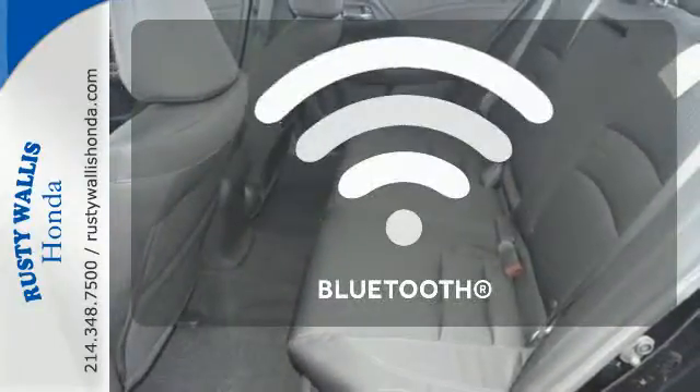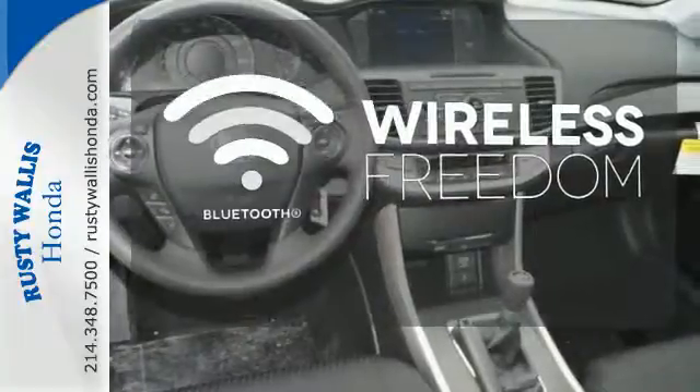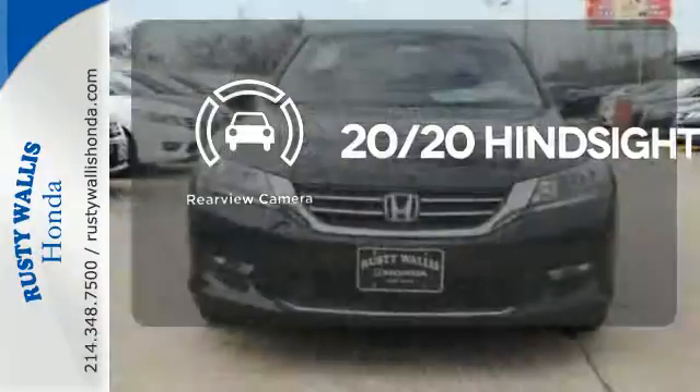Set it and forget it with the climate control. You don't have to put your life on hold when you have Bluetooth. See objects previously out of sight with a rear view camera.